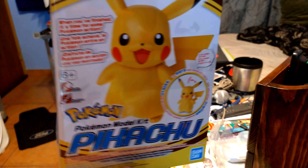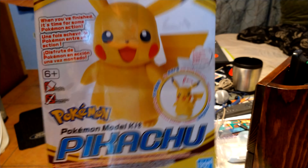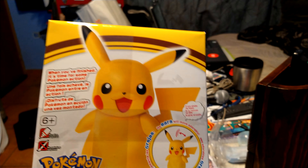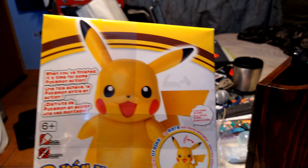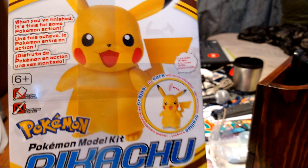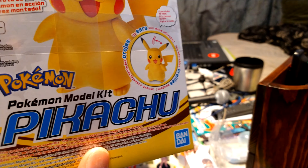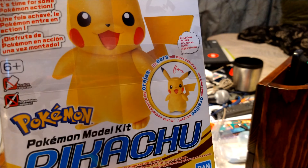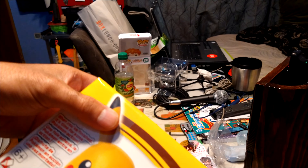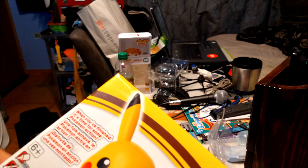Last but not least, I got a Pikachu model kit straight from Japan. I think it was Box Lunch — they had it all the way in the back. I saw a couple of model kits and when I saw this one I said I have to get it. I'm a big fan of Pikachu — the more Pikachu the better. Let's unbox it and see what we get!